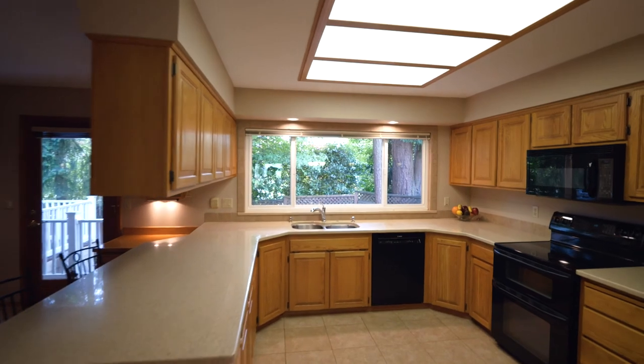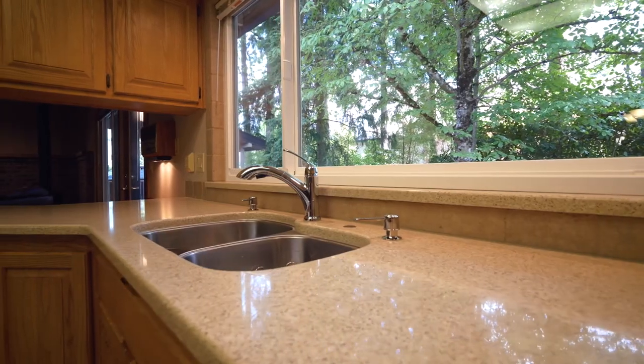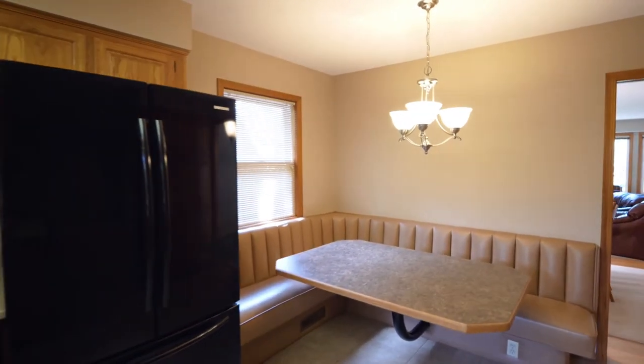The thoughtfully updated kitchen features newer quartz counters and backsplash, an elegant undermount sink, and tons of storage space including a pantry. A custom-built banquette provides convenient extra seating.